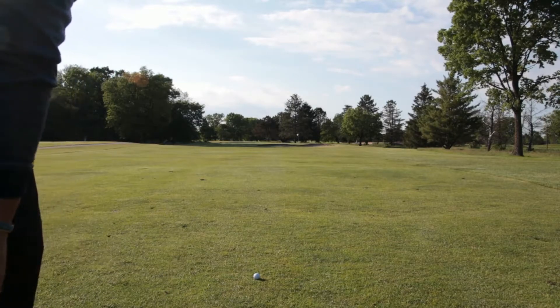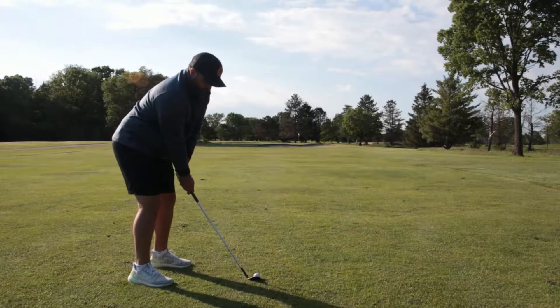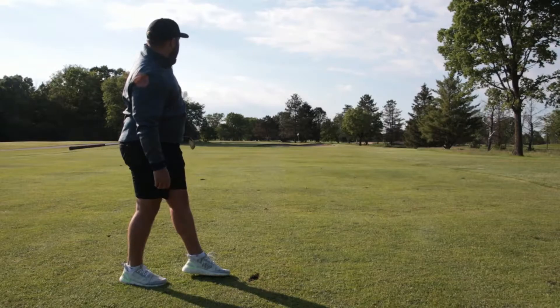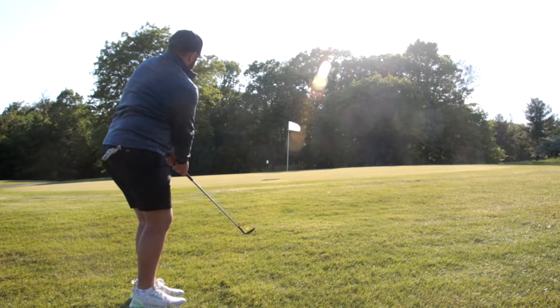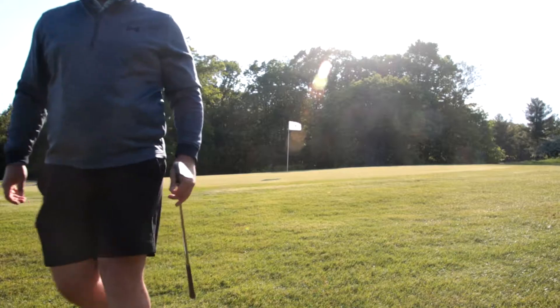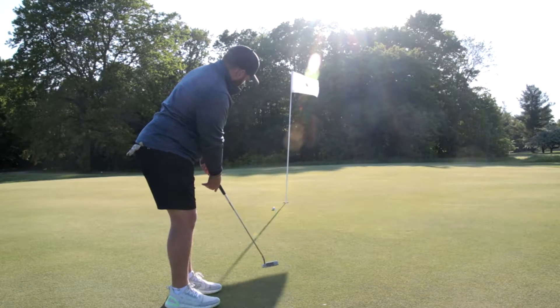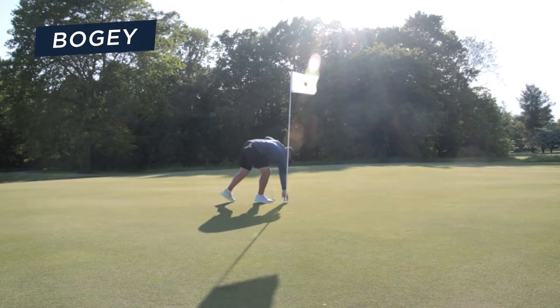We're off. Got a good drive — we're about 115 in. I chunked it, we're going to be way short. We got a long putt. Not great on the approach game, but that's alright, we'll figure it out. Oh, bounced off a rock. Start off there with a bogey. I really want to take advantage of that hole, but on to the next one.